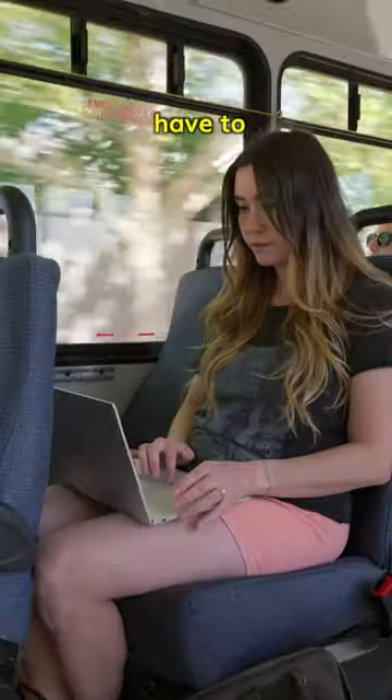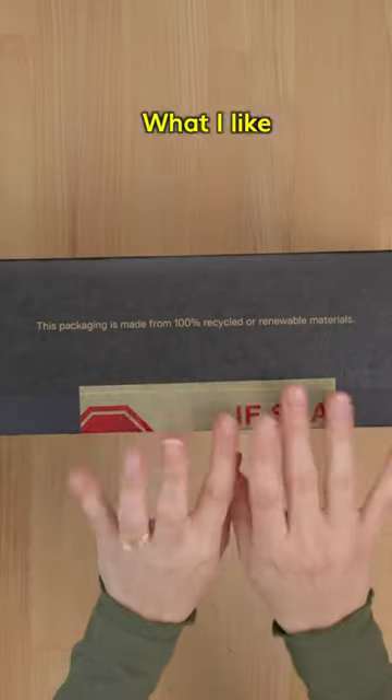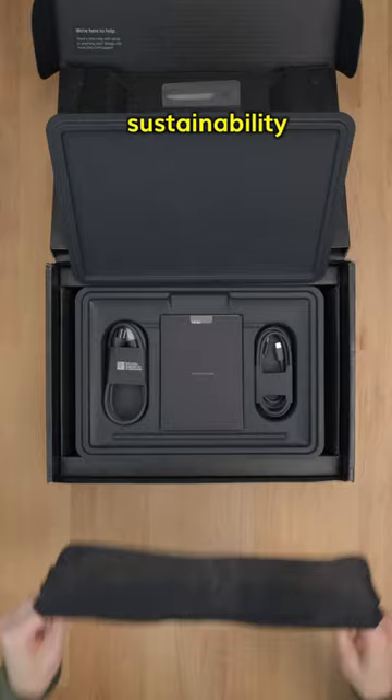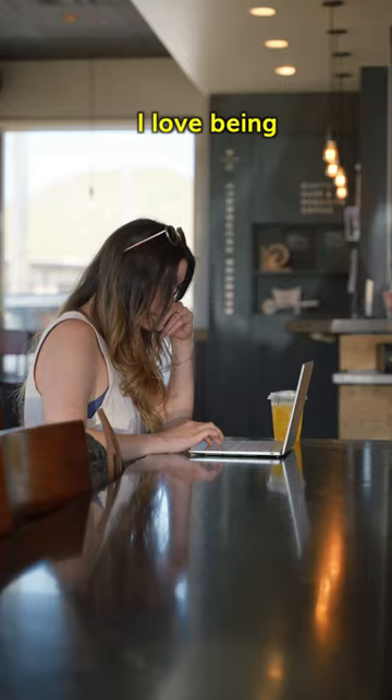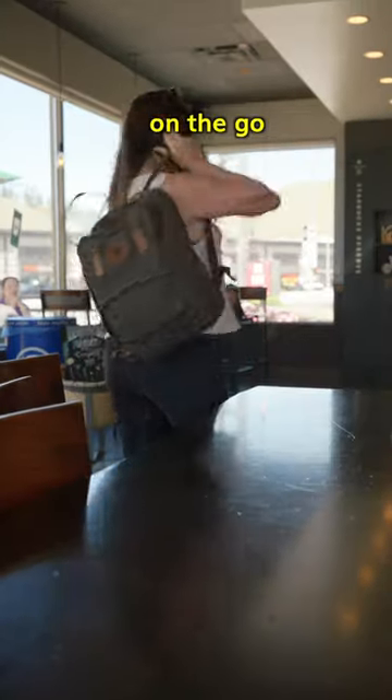And since the battery life is amazing, I don't have to worry about finding a power outlet. What I like about Dell is their focus on sustainability, with the packaging of these laptops made from 100% recycled or renewable content. I love being able to stay productive on the go.